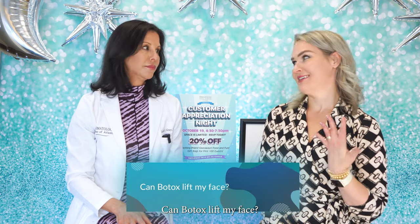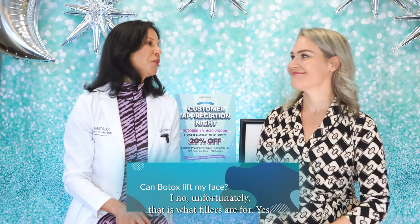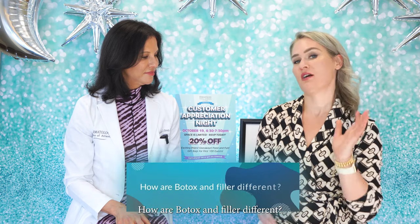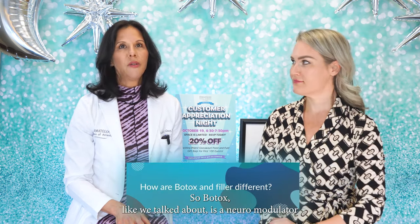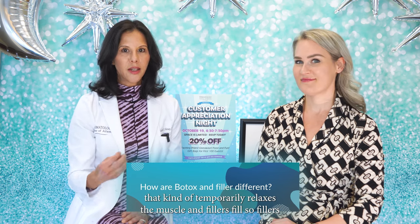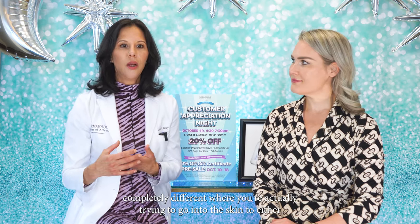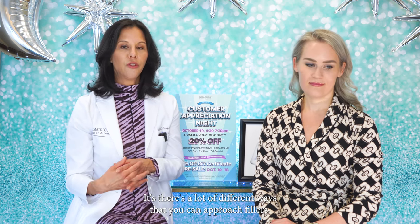Can Botox lift my face? Unfortunately, no — that is what fillers are for. So how are Botox and filler different? Botox is a neuromodulator that temporarily relaxes the muscle. Fillers fill — you're actually going into the skin to create lift or soften finer lines. There are a lot of different types of fillers now, and a lot of different ways to approach them. It's a lot more fun than it was years ago when we had just one product.